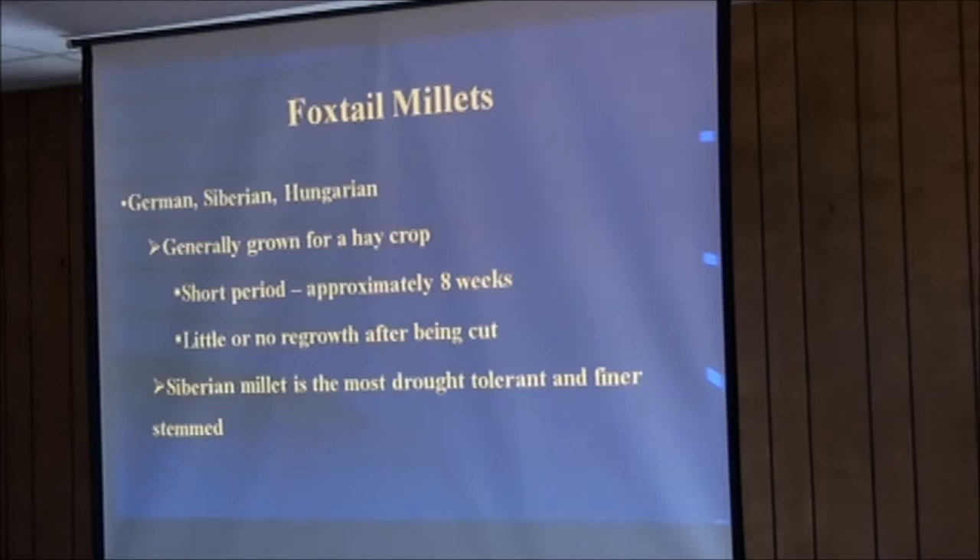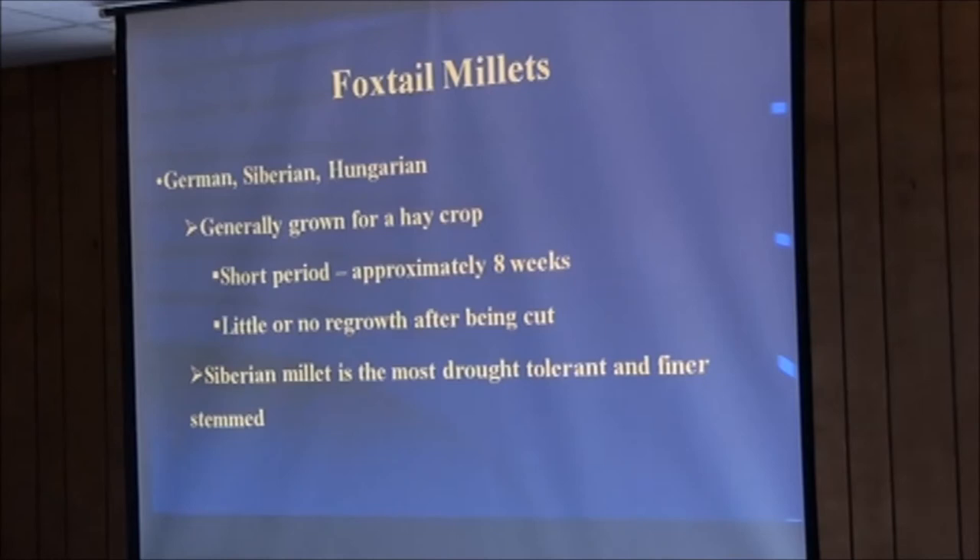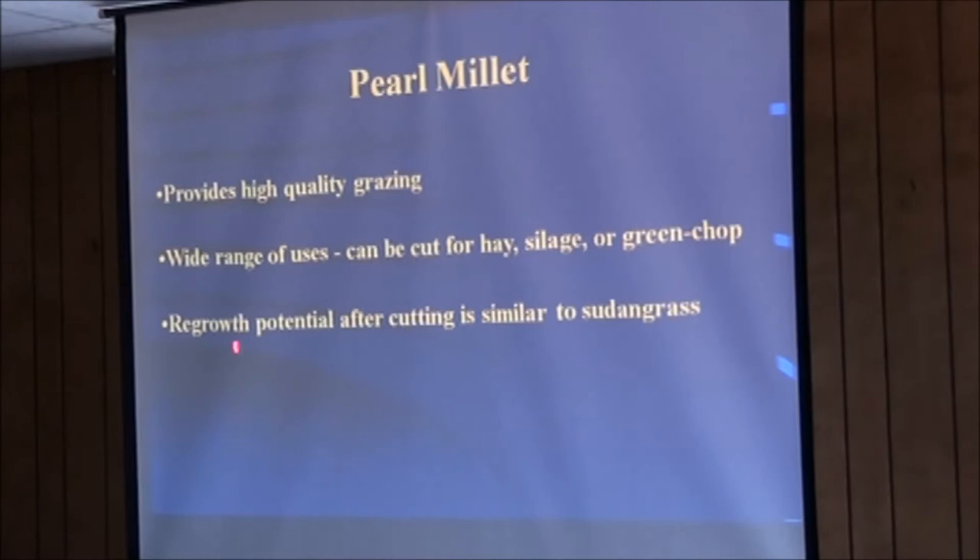Millets — German, Siberian, Hungarian — are generally grown as a hay crop. They grow in a short period of approximately eight weeks, with little or no regrowth after being cut. Siberian millet is the most tolerant and has the finest stem. Pearl millet is somewhat new to this area and is more used as a grazing option; you can cut it for hay, and it has better regrowth potential compared to the other hay millets.